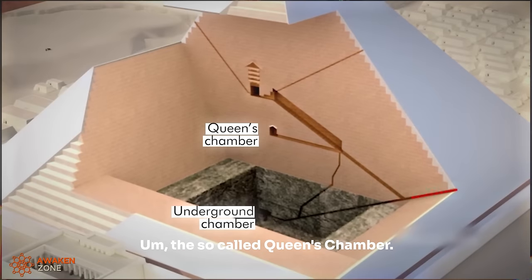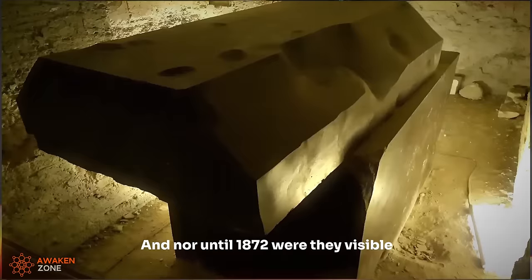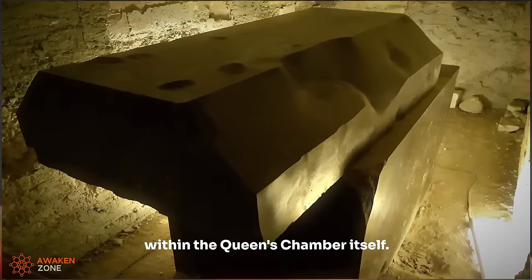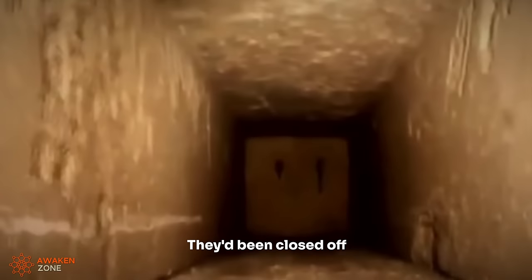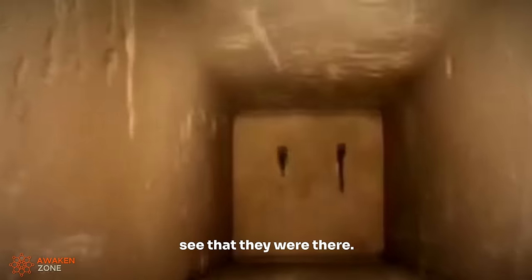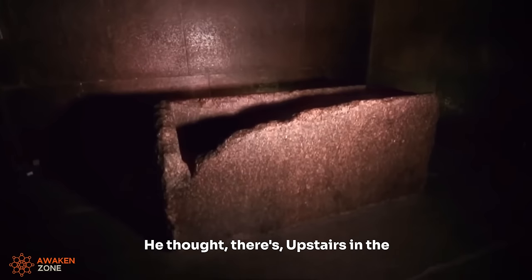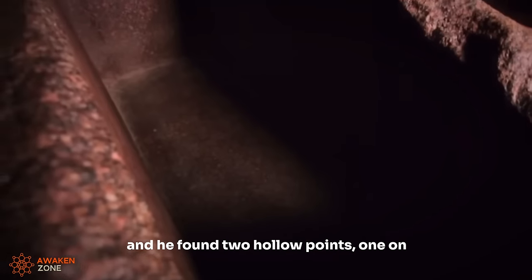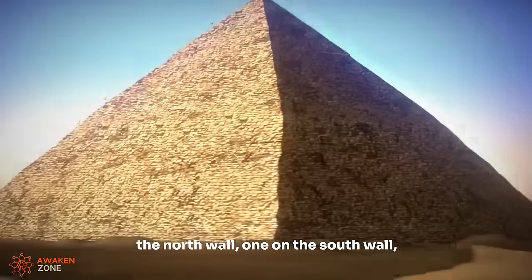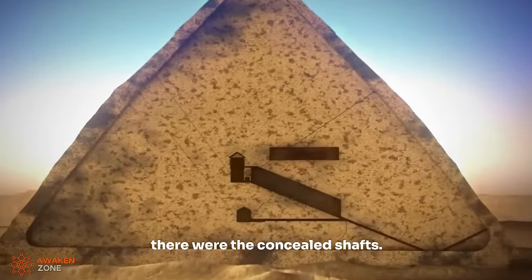The so-called queen's chamber shafts don't exit on the outside of the Great Pyramid, and nor, until 1872, were they visible within the queen's chamber itself. They'd been closed off with little facing blocks — you couldn't see that they were there. But one researcher went around tapping on the walls. He thought: there are shafts upstairs in the king's chamber, maybe there are here too. He found two hollow points, one on the north wall and one on the south wall, broke them open, and lo and behold, there were the concealed shafts.